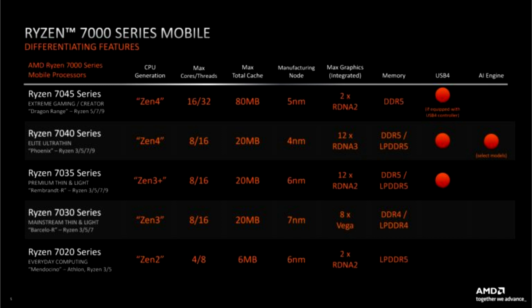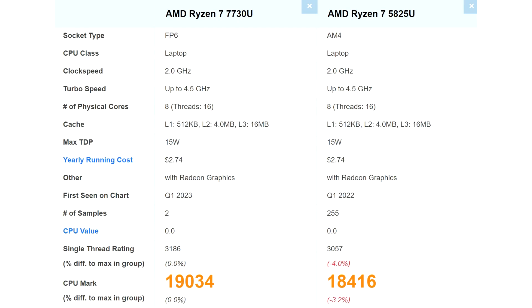The reason for this comparison is simple: both use the Zen 3 architecture, both have the same CPU configuration, and even have the same 2.0–4.5 GHz clock speeds. AMD didn't go into too much detail to explain the difference between the Barcelo-R and the original Barcelo AP, but the latter was already a Cezanne update with minor changes in voltage, frequency, and power characteristics. The processor was only 4% faster in the single-threaded test.